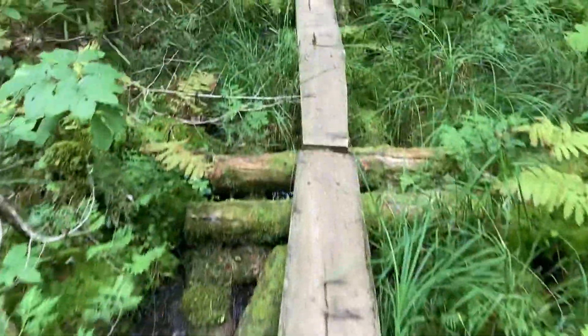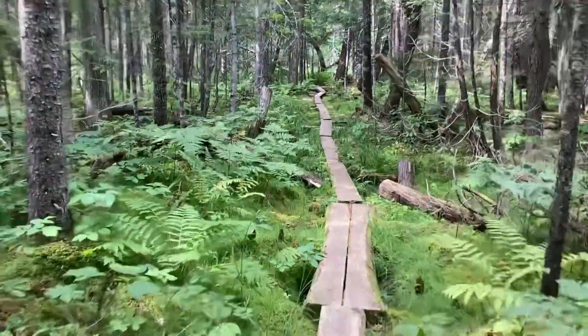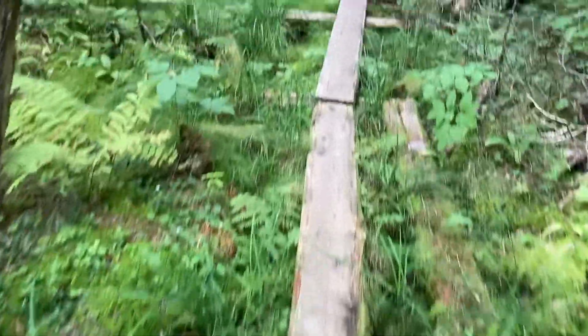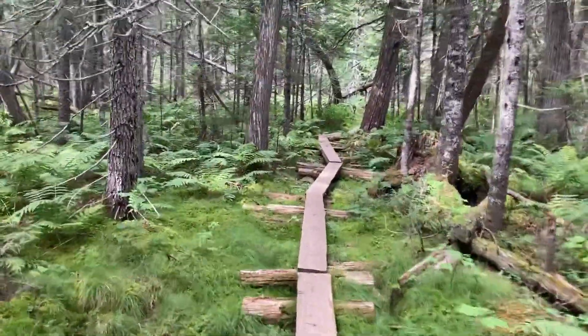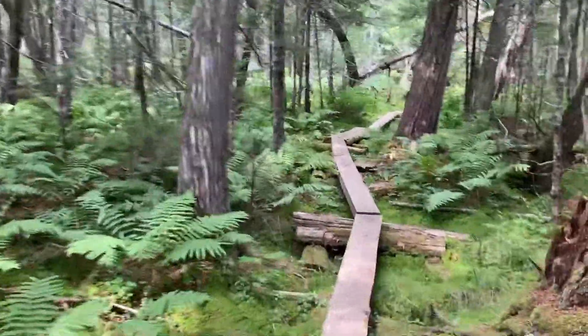I really like these bog bridges. These ones actually look like they've been semi-recently replaced. Some of them you step on and you almost fall in the water anyway. It doesn't look like it's really swampy here — maybe it's hiding.